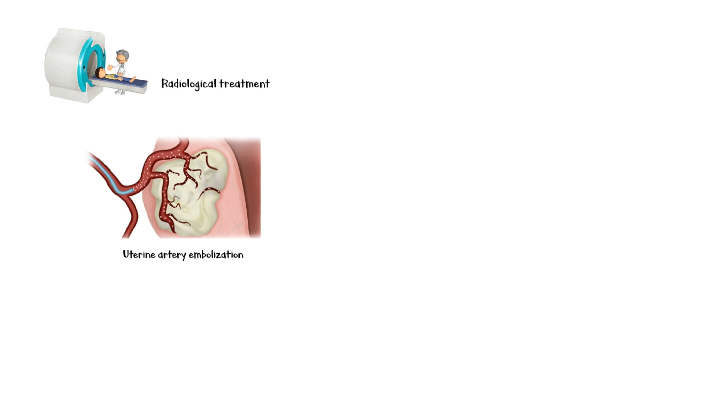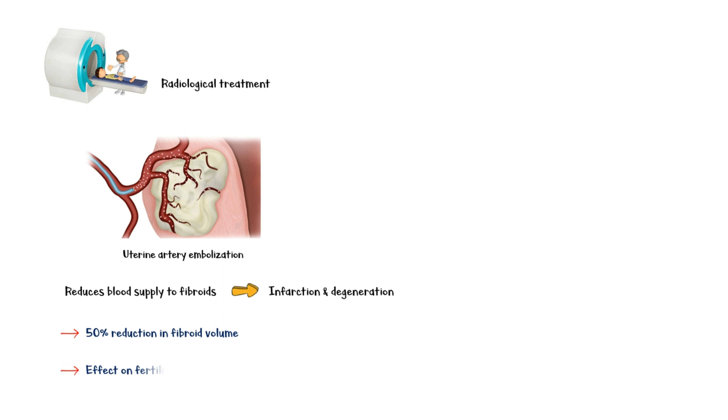Finally, the radiological treatment option is uterine artery embolization. This procedure reduces the blood supply to the fibroids, causing infarction and degeneration. Uterine artery embolization yields a 50% reduction in fibroid volume. However, its effect on fertility is uncertain following this procedure.